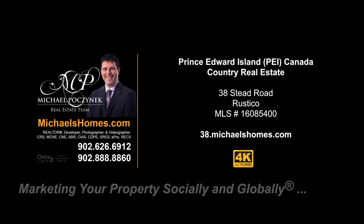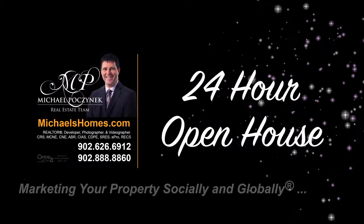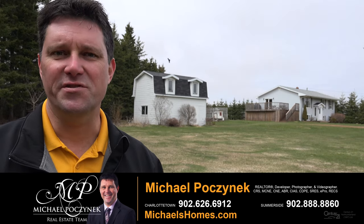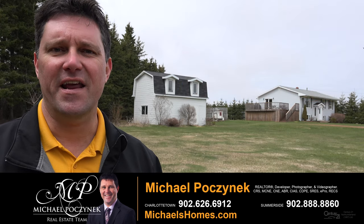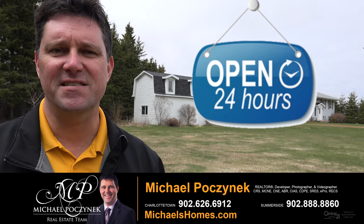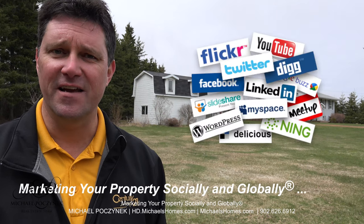Hello and welcome to Michael's Homes HD, Prince Edward Island's number one source for high-definition real estate video. Hello and welcome to your new Prince Edward Island homestead and my 24-hour-a-day open house. I'm Michael Posnick with Century 21 Northumberland, marketing your property socially and globally.